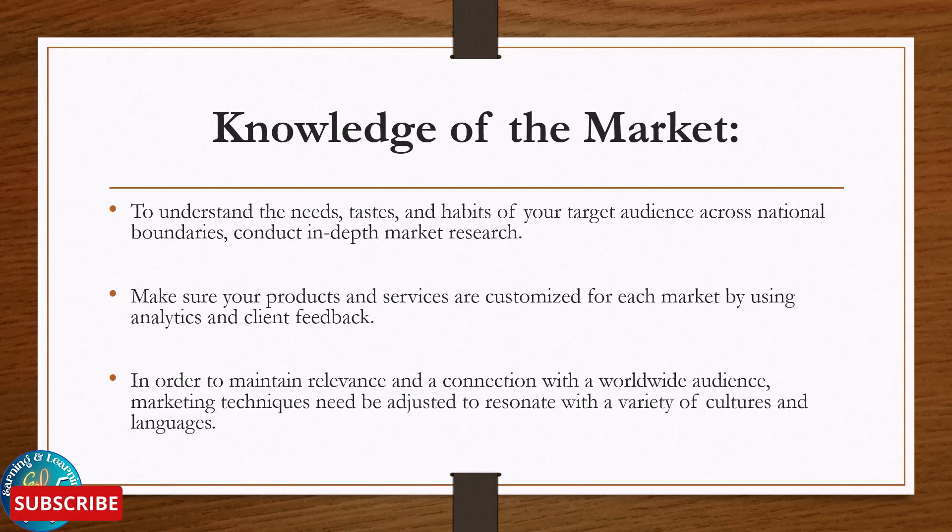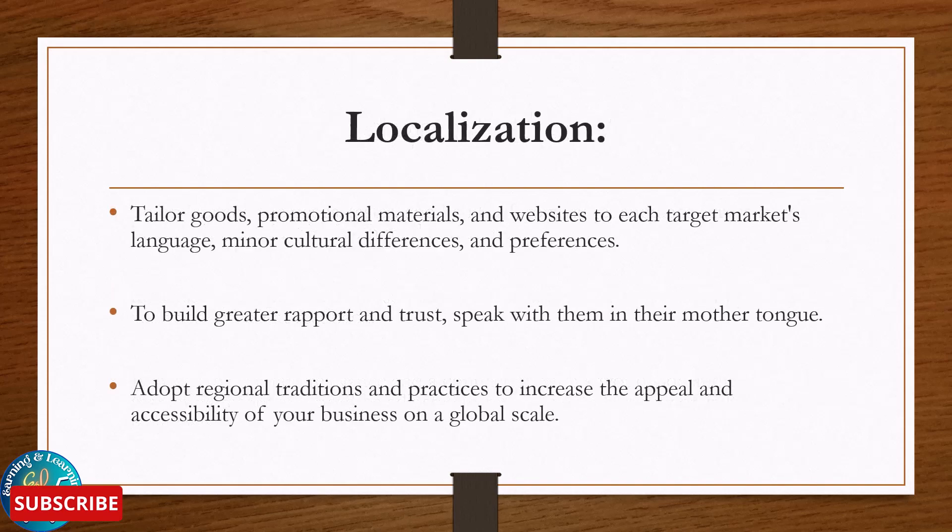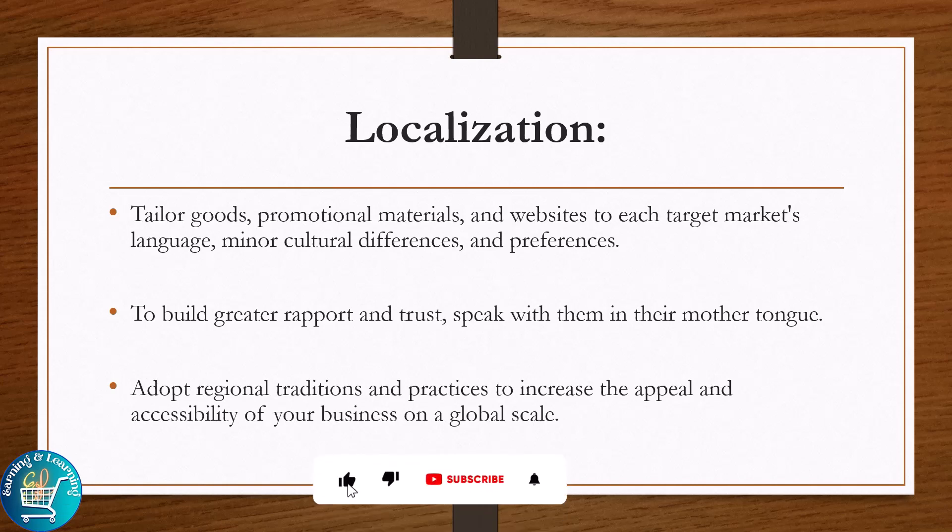Marketing techniques need to resonate with a variety of cultures and languages. Localize and tailor goods, promotional material, and website to each target market's language, minor cultural differences and preferences to build the greatest rapport and trust. Speak with them in their mother tongue and adopt regional traditions and practices to increase the appeal and accessibility of your business on a global scale.